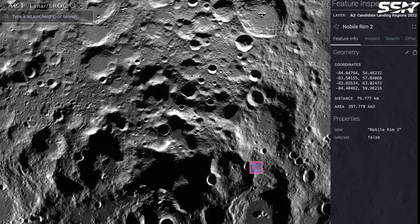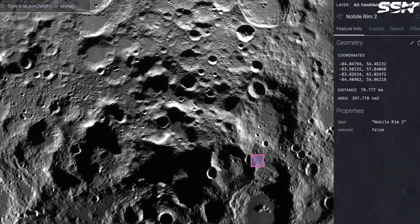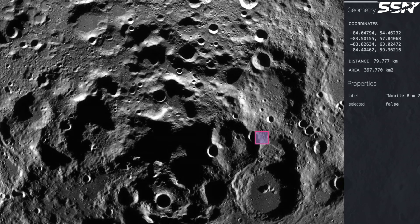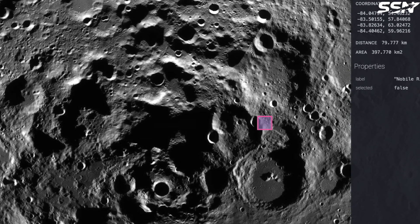The mission is targeting the Nobile region of the lunar South Pole. The Astrobotic mission was originally planned to carry the NASA Viper rover as part of NASA's Commercial Lunar Payload Services initiative. Unfortunately, the Viper rover was cancelled due to overruns, even though it was completed.